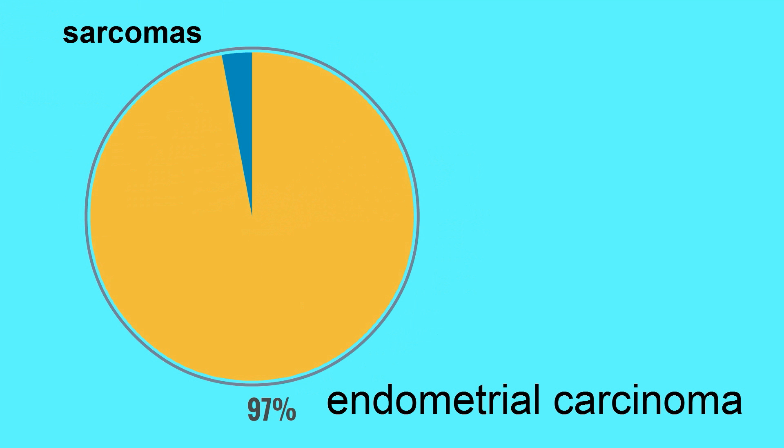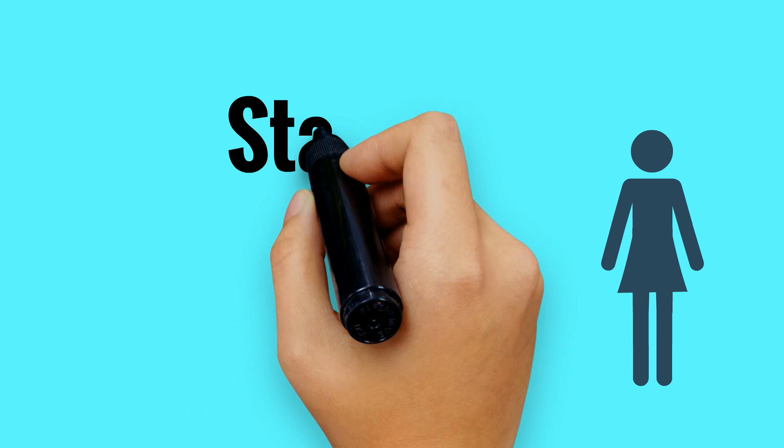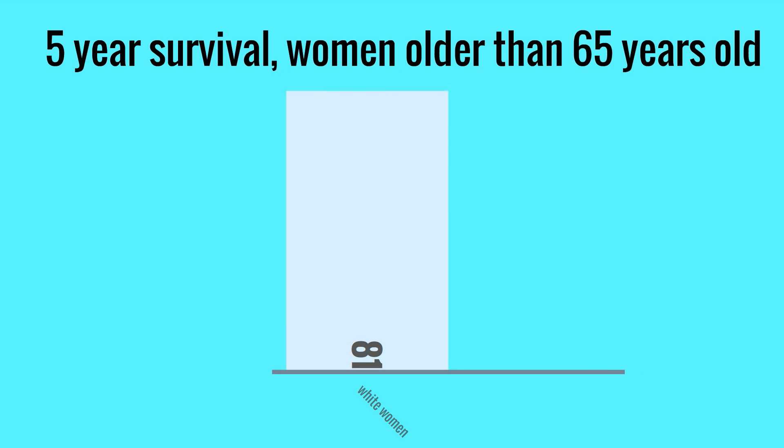97% of uterine cancers are endometrial cancers and 3% are sarcomas. Fortunately, most patients with endometrial cancer will have early presentation, and 90% of women with endometrial cancer will develop symptomatic bleeding or discharge. This can facilitate early diagnosis, and most endometrial cancers are diagnosed in stage 1. The 5-year survival for women older than 65 is 81% for white women and 53% for black women. The etiology for this disparity of outcomes is unclear and needs to be further investigated.